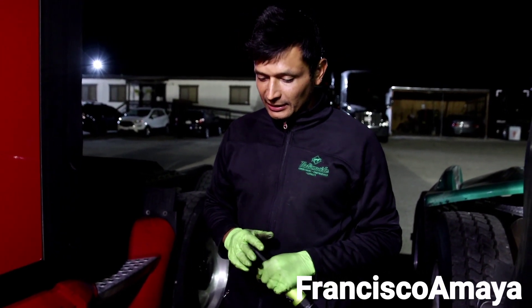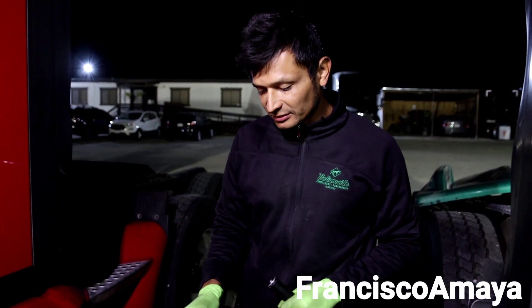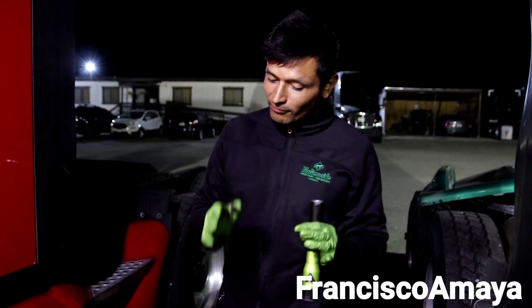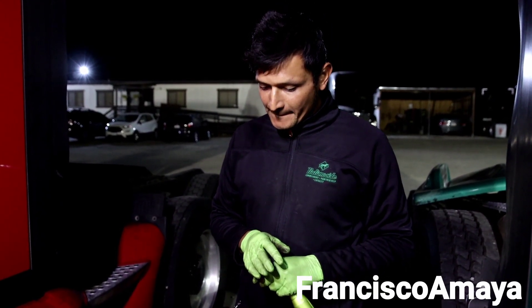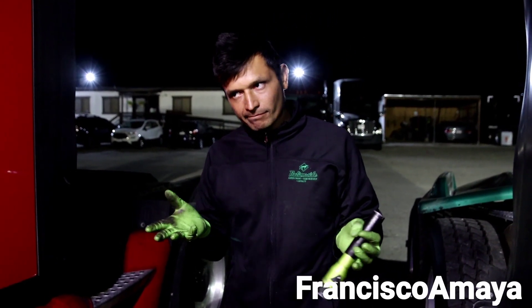If you're wondering how expensive it will be to repair this, that depends on what type of transmission you have. In this case, this is a 10-speed transmission — there are different varieties of 10-speeds for Cascadias with different ratios. The pricing for a rebuilt one like this is going to be around three thousand dollars.